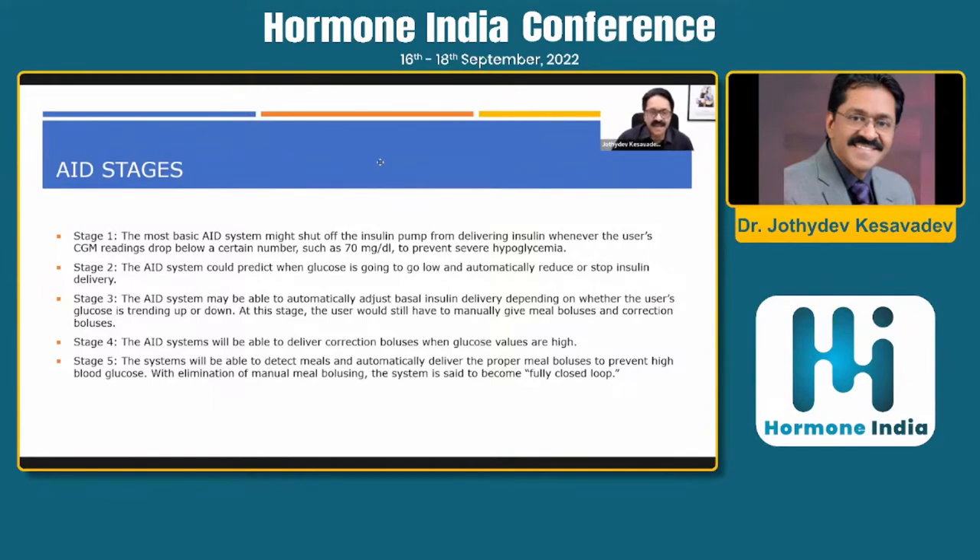Stage 4 is where we are currently positioned globally and in India — in addition to basal automation, bolus delivery can also be partly automated, especially when glucose is high or low. Stage 5 is our dream: insulin-only or multi-hormonal devices that can detect meals automatically, deliver both meal and correction boluses, completely eliminating carb counting and manual bolusing — the fully closed loop system.